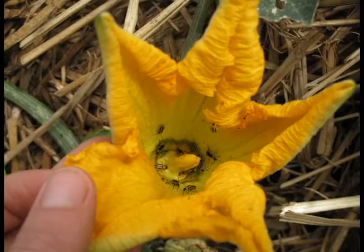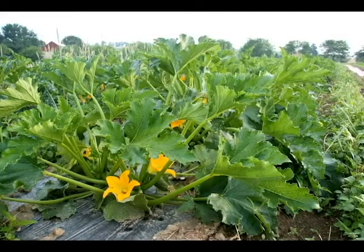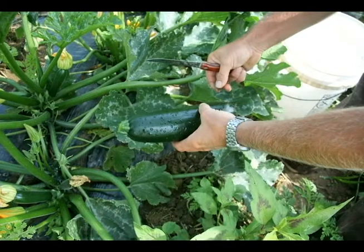We have cucumber beetle pressure on basically anything in the cucumber family — summer squash, zucchini, cucumbers, melons, watermelons, and winter squash. Cucumber beetles themselves generally don't cause a lot of direct damage, but they're very good at transporting diseases from planting to planting. We sometimes find them physically destructive early in the season, particularly with young zucchini or young cucumbers, so we'll keep those crops covered. It also helps protect them from frost or cold weather early on, and by the time we uncover them the plants are big enough to handle any cucumber beetle pressure.